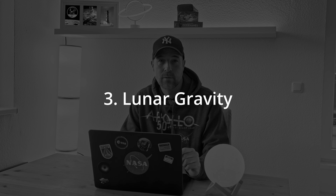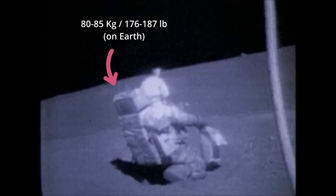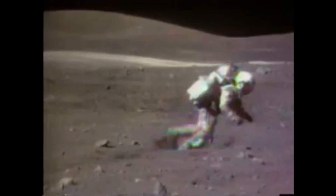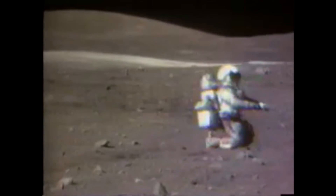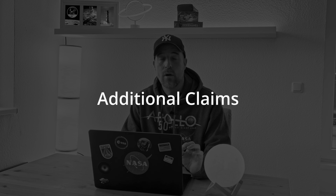Third, astronaut motion matches one-sixth of Earth's gravity. Their gait, their jumps, the time they spend in the air, the movement of equipment — all of it matches lunar gravity. To fake this, NASA would have needed wire rigging technology that didn't exist yet, inside a vacuum chamber the size of a warehouse that also didn't exist.